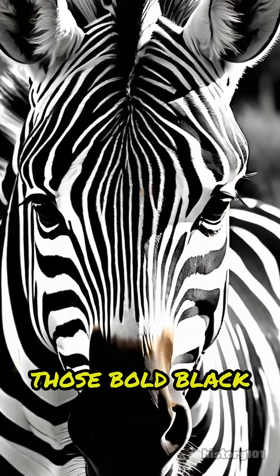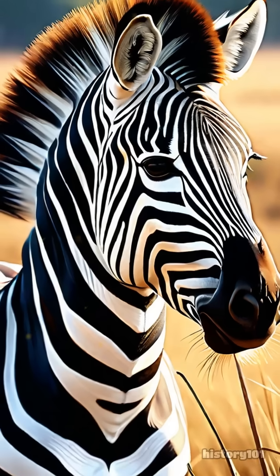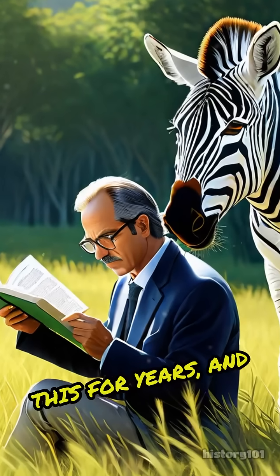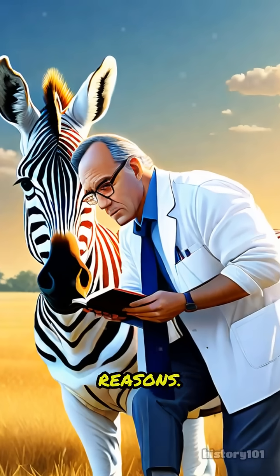Have you ever wondered why zebras have those bold black and white stripes? It's not just to look cool. Scientists have puzzled over this for years, and the answer is a mix of fascinating reasons.